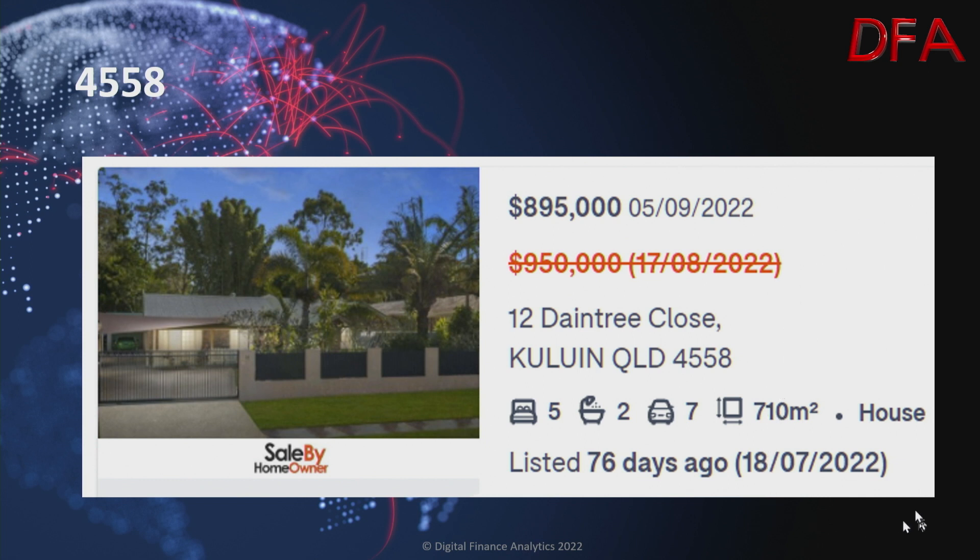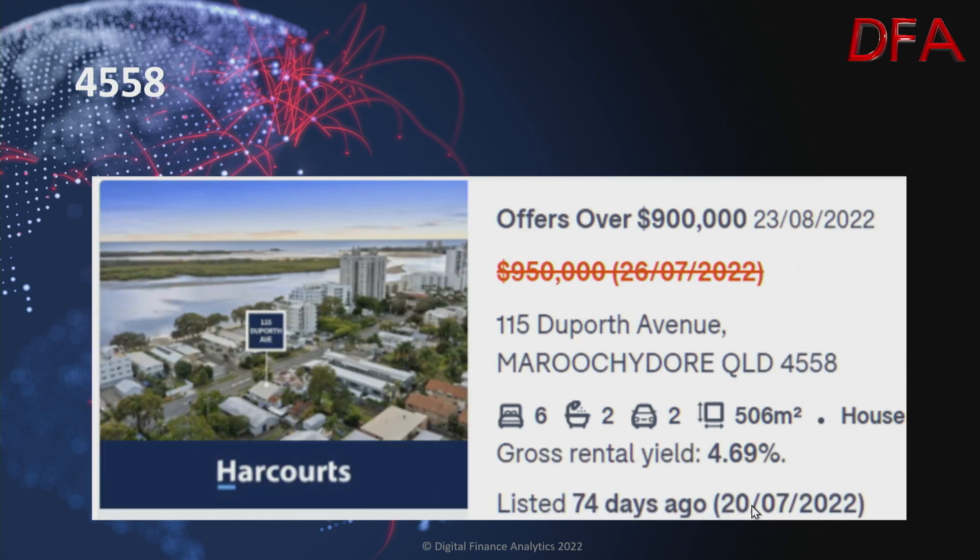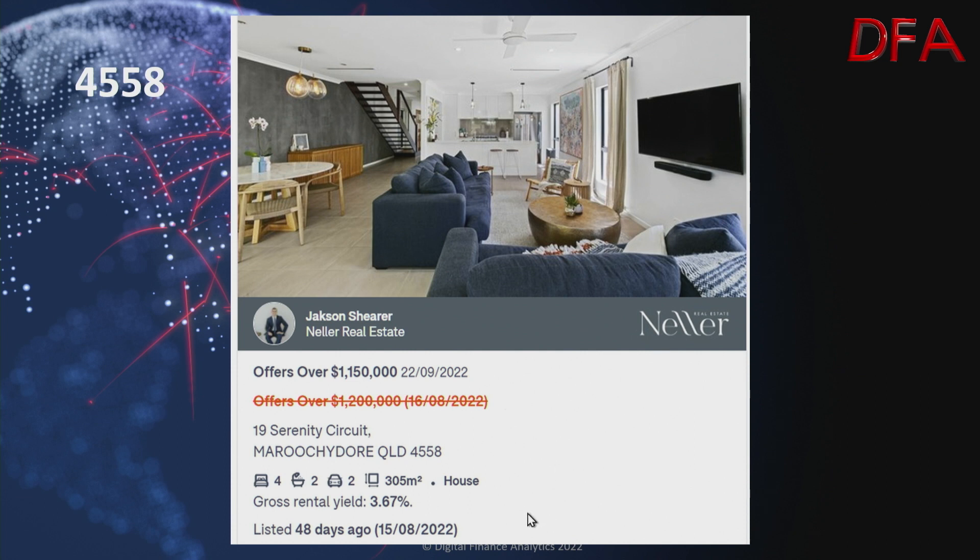Another one in the same postcode, listed 76 days ago — a house on 710 square metres, five bedrooms, two bathrooms, seven cars. On the 17th of August it was $950,000; on the 5th of September it was $895,000. Another one, listed 74 days ago on the 20th of July 2022 — a house on 506 square metres, six bedrooms, two bathrooms, two cars, gross rental yield of 4.69%. On the 26th of July it was $950,000, but on the 23rd of August reduced to offers over $900,000 — that yield is just slightly above the average gross investment yield for the postcode at 4.5%. Another one, listed on the 15th of August, 48 days ago — a house on 305 square metres, four bedrooms, two bathrooms, two cars. On the 16th of August it was offers over $1.2 million; on the 22nd of September it's offers over $1.15 million.